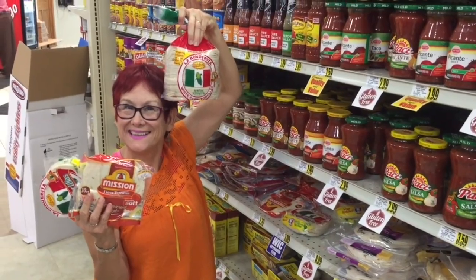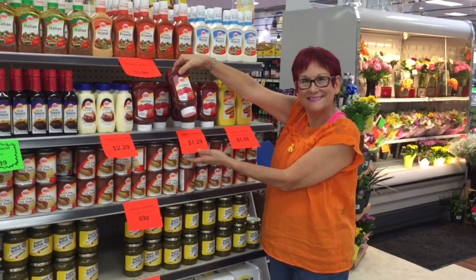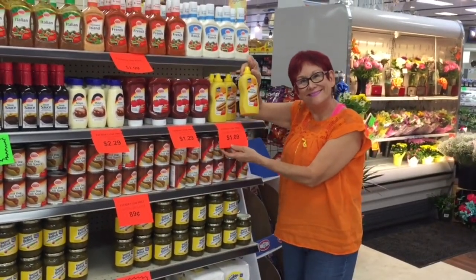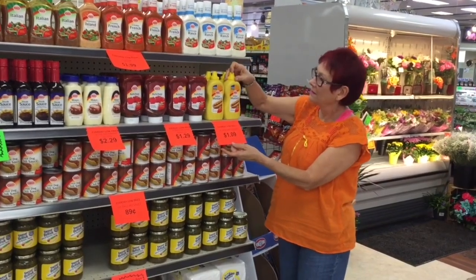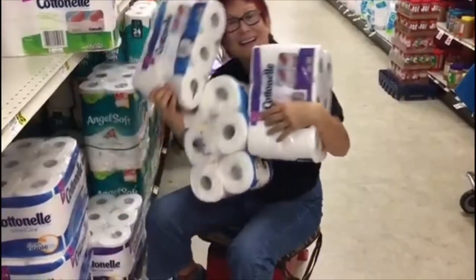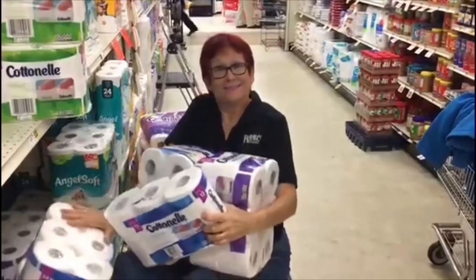Number two: notice the difference between store brand versus name brand product prices, and note the difference between American products and ones made in Mexico. Also make note of different products where I say 'this is a good brand' — those are the ones you'll probably want to try. Ready to go?